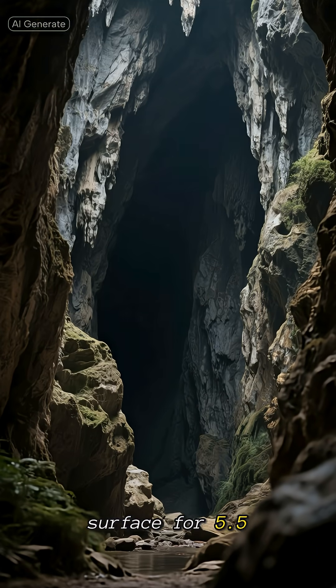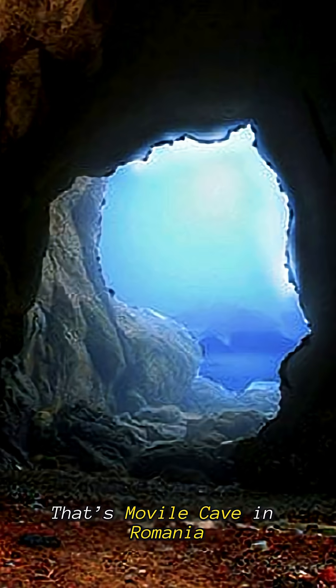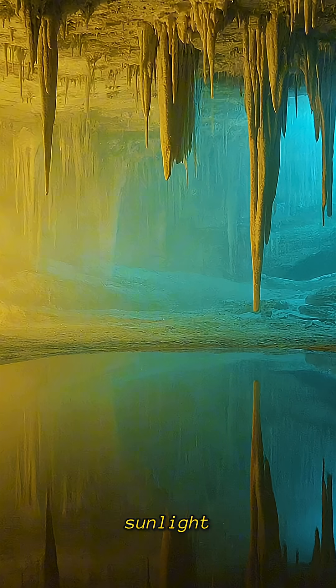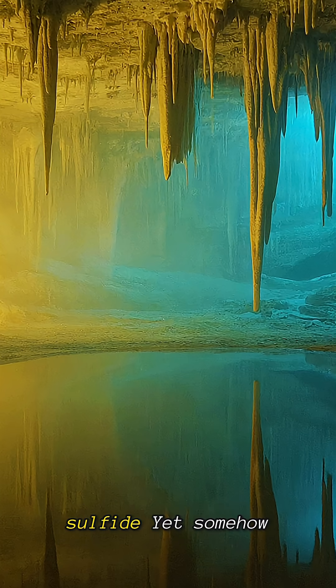Imagine a cave sealed off from the surface for 5.5 million years. That's Movile Cave in Romania, a hidden ecosystem completely cut off from sunlight. The air inside is 100 times more toxic than normal, filled with carbon dioxide and hydrogen sulfide. Yet somehow, life thrives.